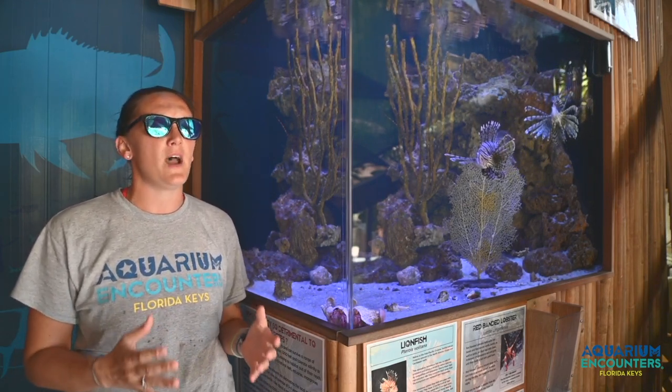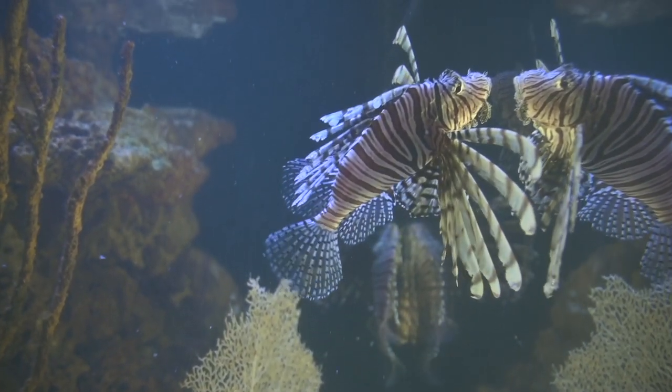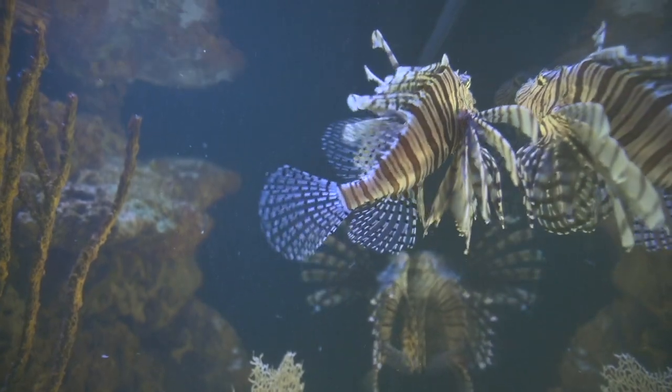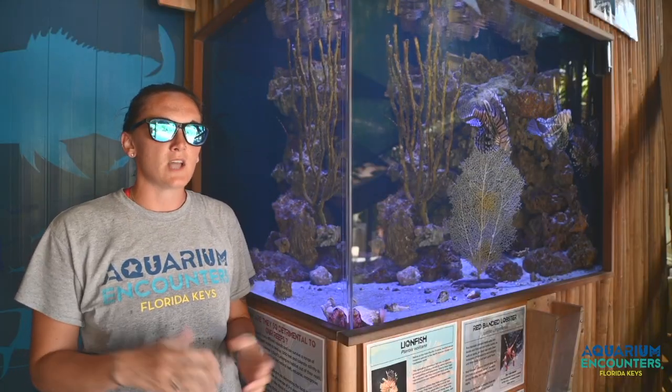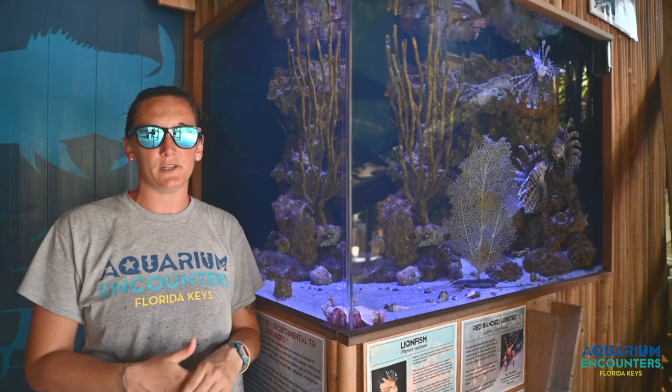They also have 18 venomous spines pretty much surrounding their body, which is quite the defense mechanism, and one female can birth up to two million eggs in just one year. Top that off with the fact that they just don't have natural predators here feeding on them — they are thriving.